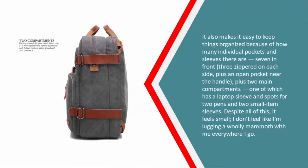It makes it easy to keep things organized because of how many individual pockets and sleeves there are: seven in front, three zippered on each side, plus an open pocket near the handle, plus two main compartments — one of which has a laptop sleeve, spots for two pens, and two small item sleeves. Despite all this, it feels small. I don't feel like I'm lugging a woolly mammoth with me everywhere I go.